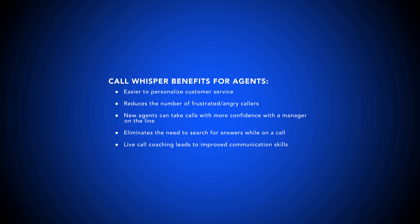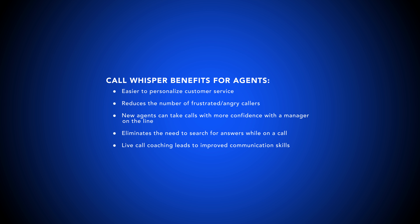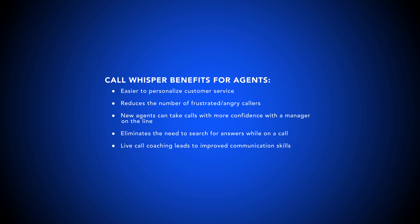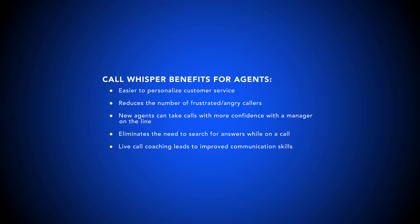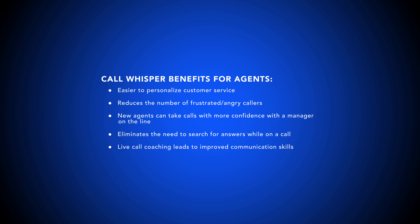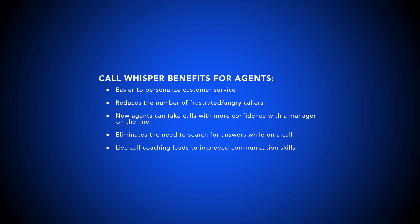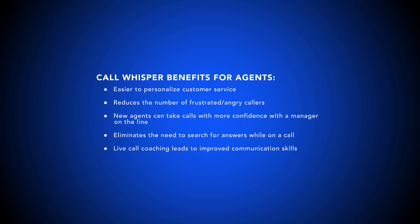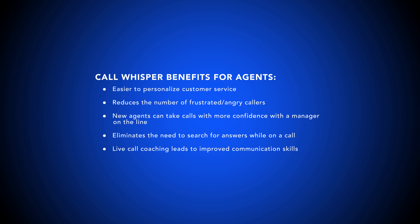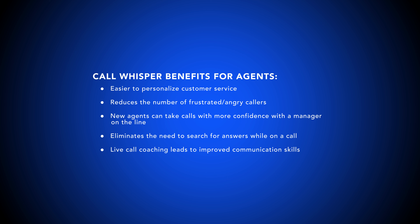Throughout the workday, call centers take calls in quick succession, complete after-call work, collaborate on projects, provide complex technical support, and make inbound sales or follow-up calls. All this work leads to agent burnout, high employee turnover rates, and a lack of overall employee engagement. Call whisper addresses these issues for agents, instantly giving them the information they need without forcing them to switch between applications or look for support docs.